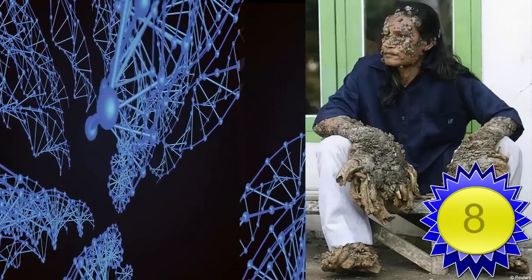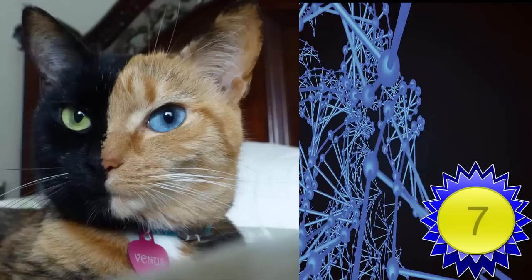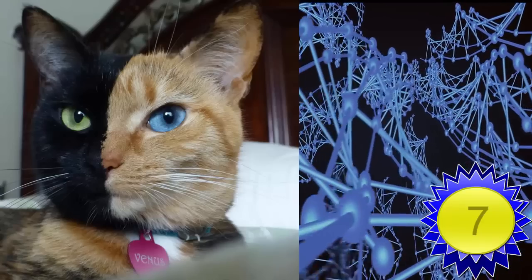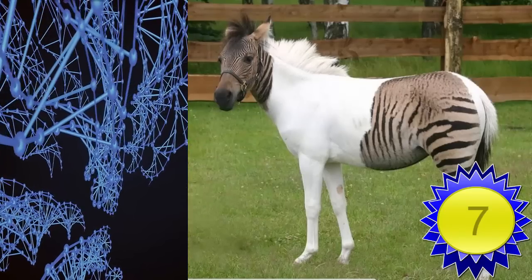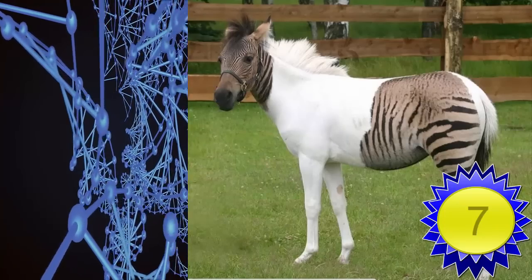Number 7: chimera. By definition, a chimera is a life form that contains the genetic traits of two very different organisms. Hermaphrodites, dual blood types, or any other combination of cells not normally found in a singular life form are all considered chimeras. Chimeras are also present in the plant world as well.